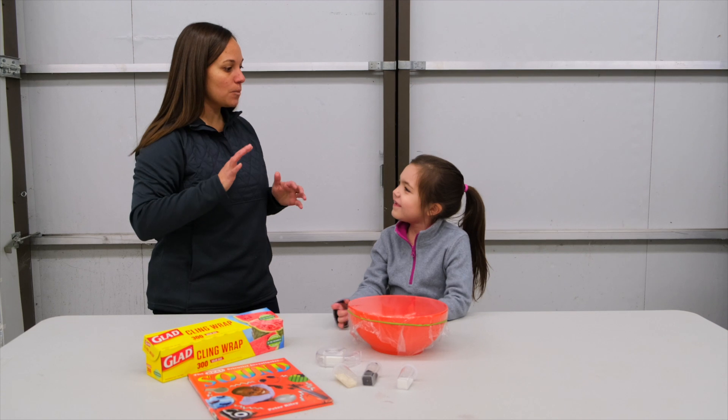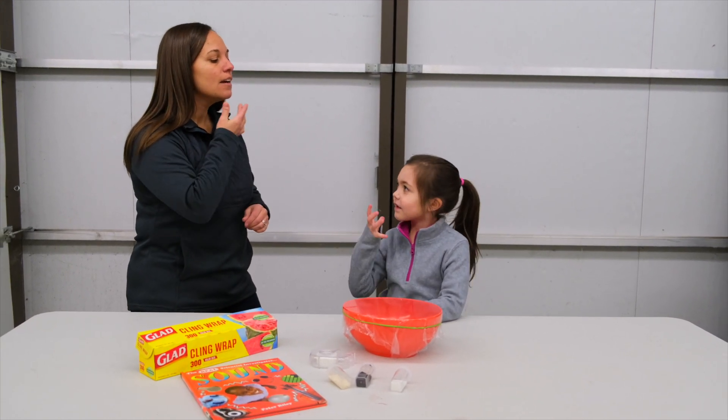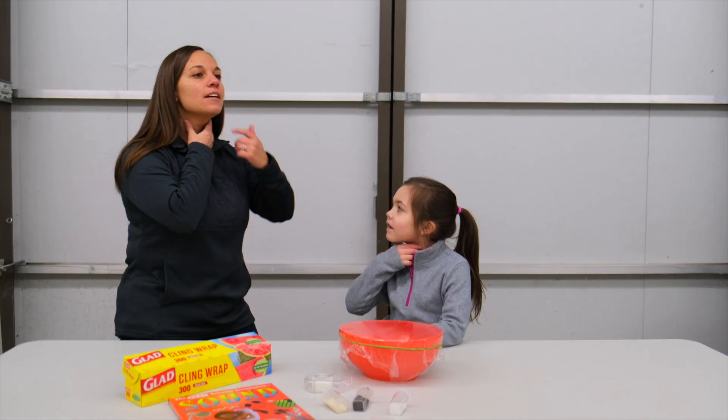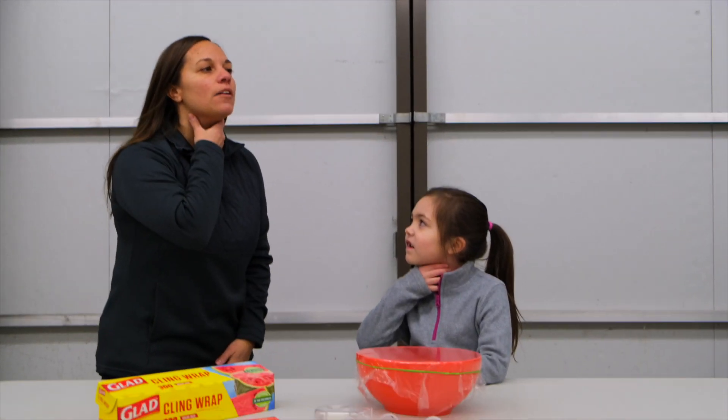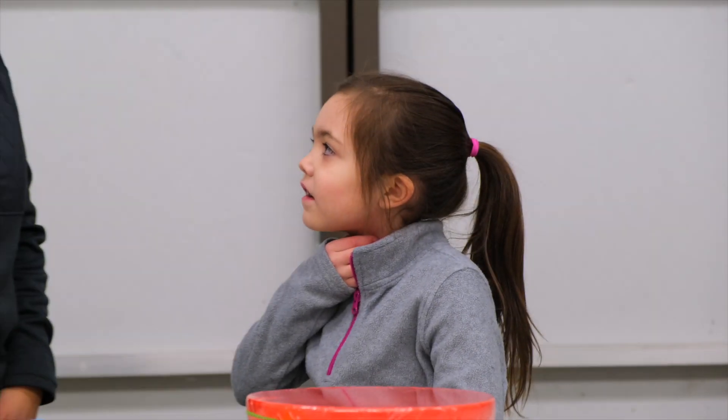So the first thing we're going to do is we're going to try to feel sound. What I'd like for you to do is take your hand and very gently place it right here on your neck, kind of right by where your chin and your neck come together, and just very gently squeeze — not hard. And then hum.